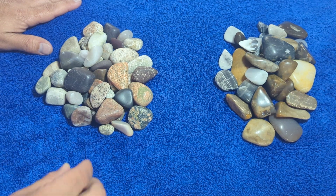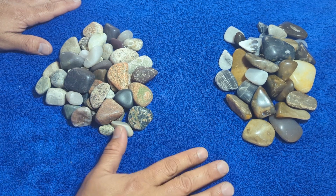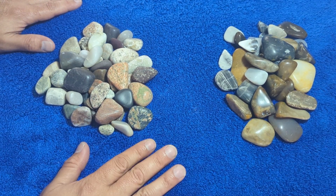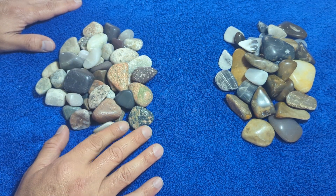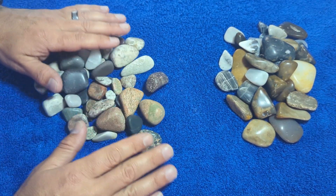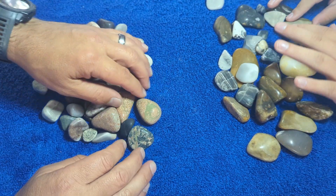Hey guys, welcome back to this week's What Came Out of the Tumbler. This week you get a special treat. We have two batches coming out this week, and both are going to be featured in their own separate videos. So if you want to see how they were tumbled, make sure you subscribe, because eventually I'll get around to making those videos, editing them, and releasing them. I have all the footage I need for them.